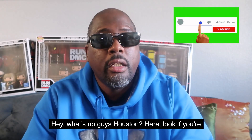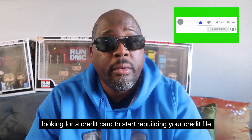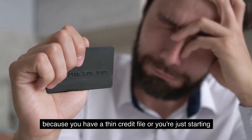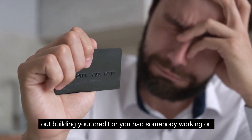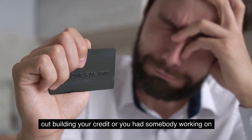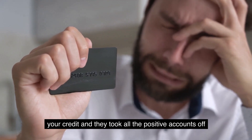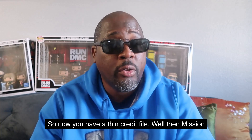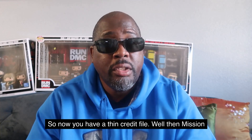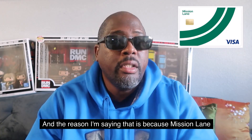Hey, what's up guys, Houston here. If you're looking for a credit card to start rebuilding your credit file because you have a thin credit file, you're just starting out building your credit, or you had somebody working on your credit and they removed all the positive accounts along with the bad accounts leaving you with a thin credit file, then the Mission Lane credit card may be an option for you.